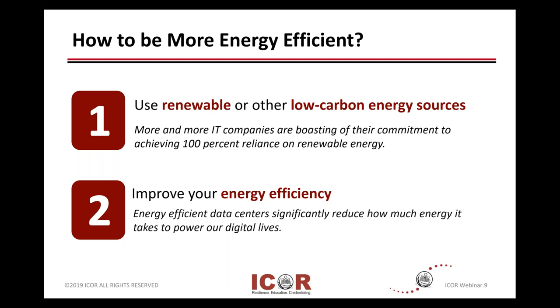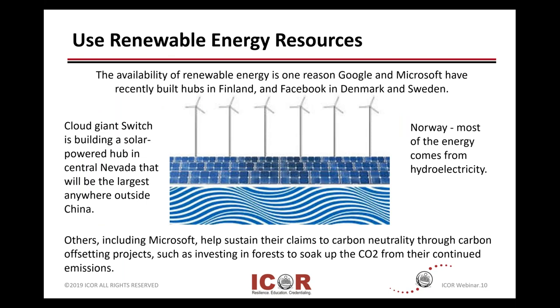Just a couple of quick slides on renewable energies, whether that's from wind farms or ocean usage. There's a lot of great technologies that are coming across. And that is also driving some large corporate decisions of where to place some of their critical data center facilities.